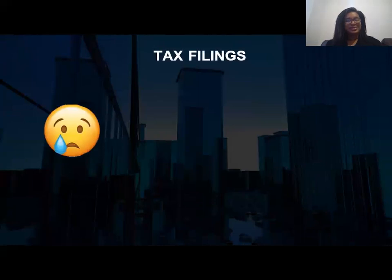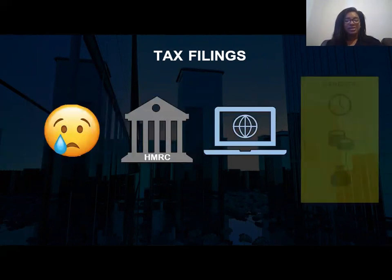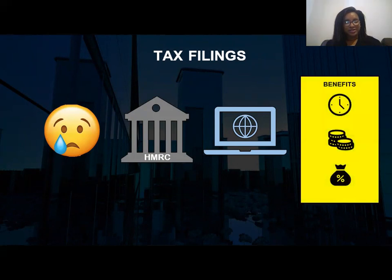Taxes are probably the most stressful and difficult part of running a business for any business owner. Tax filings are a legal obligation, and you need to make sure you're using the correct software to file them. Thinking about self-assessment tax returns and all the other types of taxes that may be applicable to you, having a bookkeeper help you with filing means you'll get them done on time and reduce any penalties or fines from missing deadlines.